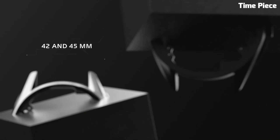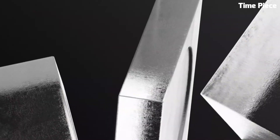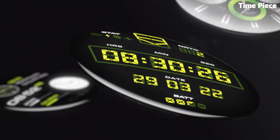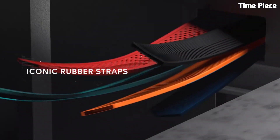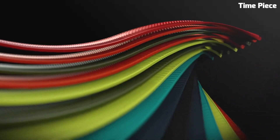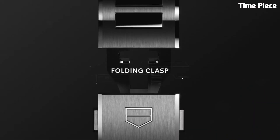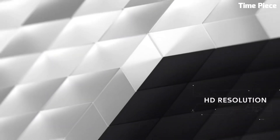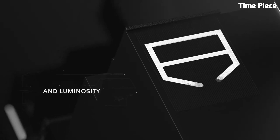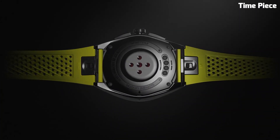Number 2: The TAG Heuer Connected Caliber E4 is a cutting-edge smartwatch that seamlessly merges horological tradition with modern technology. This innovative timepiece boasts a sleek titanium case with a sophisticated design that exudes luxury and elegance. Powered by advanced technology, it features a high-resolution touchscreen offering a user-friendly interface for its range of smart functions. Running on a powerful processor, it ensures smooth performance for fitness tracking and notifications, with impressive battery life making it an ideal companion for the active and tech-savvy individual.